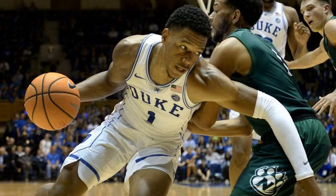2. Wendell Carter has some post moves. Most of the talk about Carter was that he would be a defensive enforcer and would clean up the glass, but he showed he had some nice moves in the post too. Carter finished with 11 points, 10 of which came in the first half, and added nine rebounds.